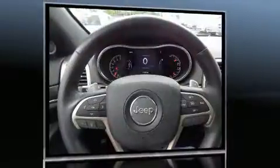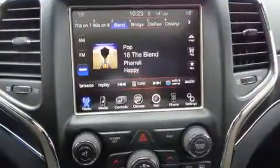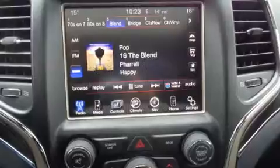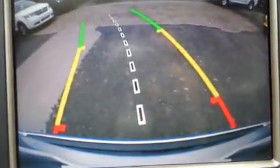Additional features include automatic dimming door mirrors, heated door mirrors, and power seats. Rear passengers enjoy the seat heating functionality, keeping them warm during the winter months. Jeep also prioritized safety and security with features such as dual front impact airbags with occupant sensing airbag.